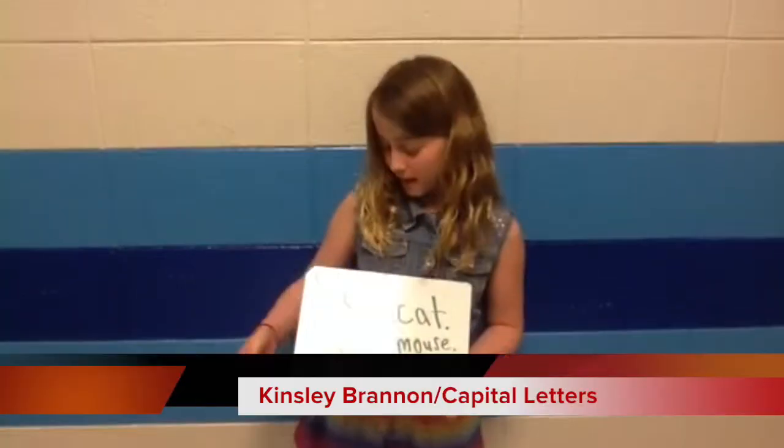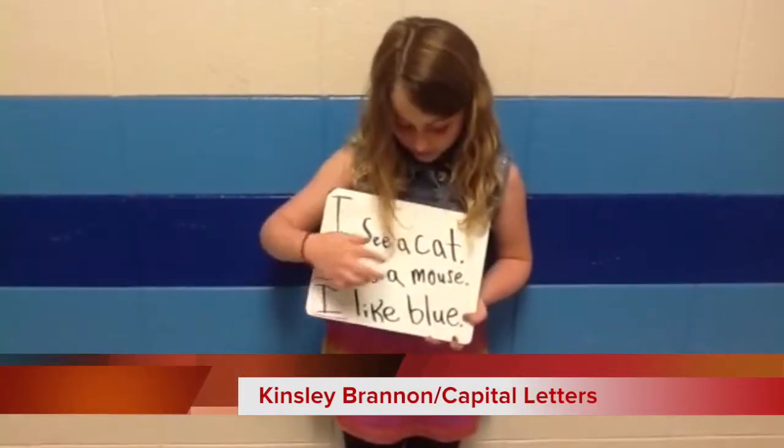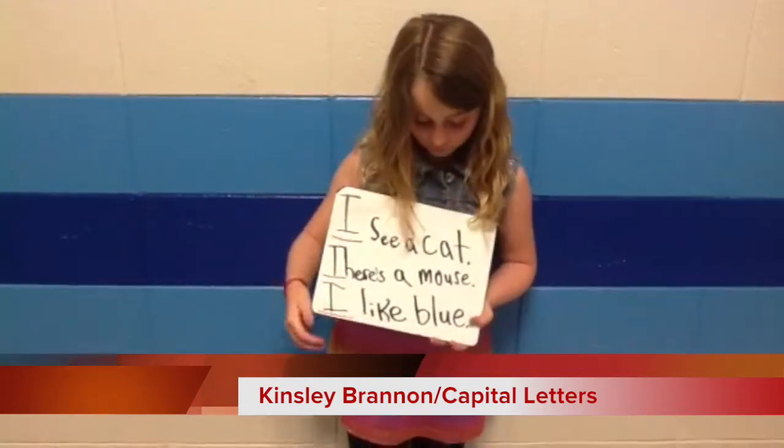What kind of letter begins every sentence? I see a cat. There is a mouse. I like blue. A cat for love.